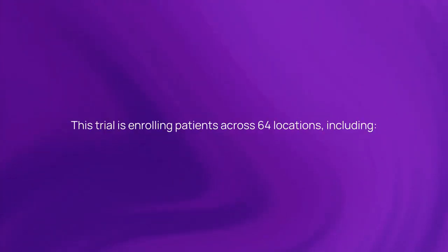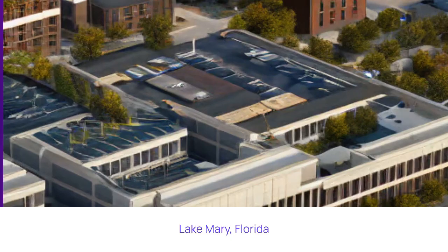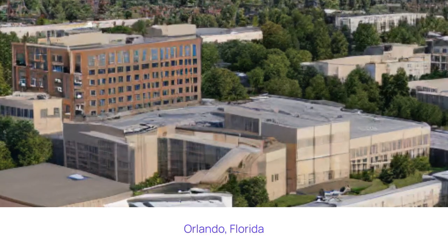Where is the study being run? This trial is enrolling patients across 64 locations, including Miami, Florida; Lake Mary, Florida; and Orlando, Florida.